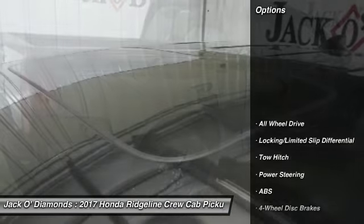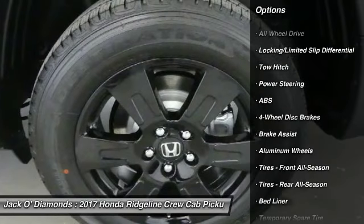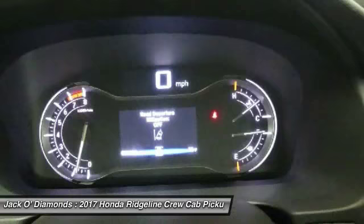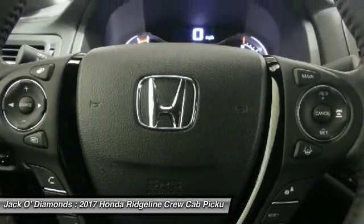Here are some of this vehicle's great options: anti-lock braking system, navigation system, steering wheel audio controls, power passenger seat, tow hitch, all-wheel drive, moonroof, leather-wrapped steering wheel, Bluetooth, power steering.